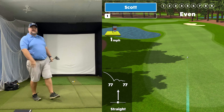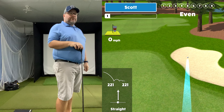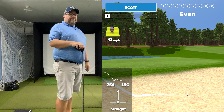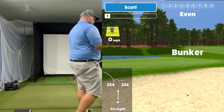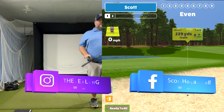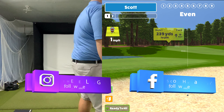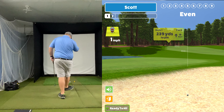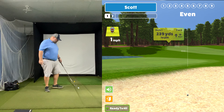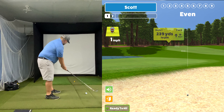So this is just driver, trying to be down the right side and avoid the water. I was hoping to avoid the bunker but I hit that pretty good, so that's a problem. Now we've got to lay up because 239 out of that bunker is not going to happen, so we're going to lay up with a five iron and just try to get into position.